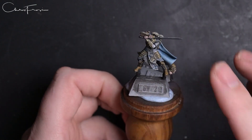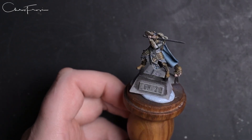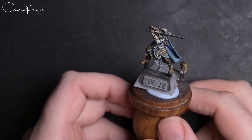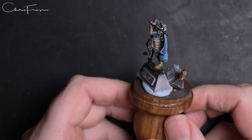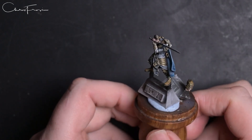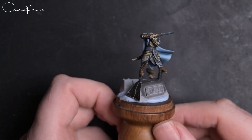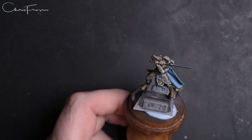I thought I would start with my favorite one at the moment, which is Glorfindel. If you have been following me for any length of time, you'll know that I did a mounted Glorfindel last year for Golden Demon, and that actually interrupted my original entry from last year.